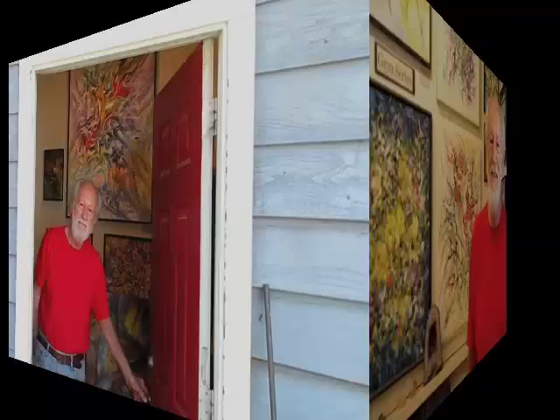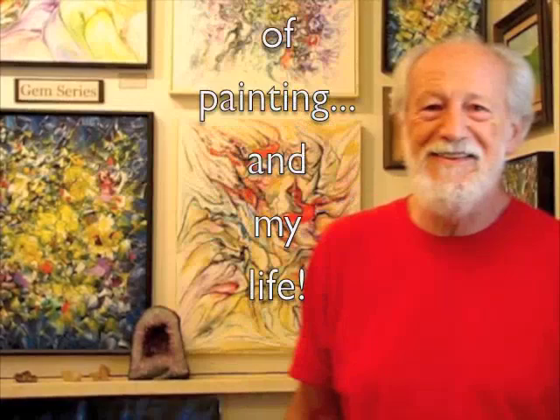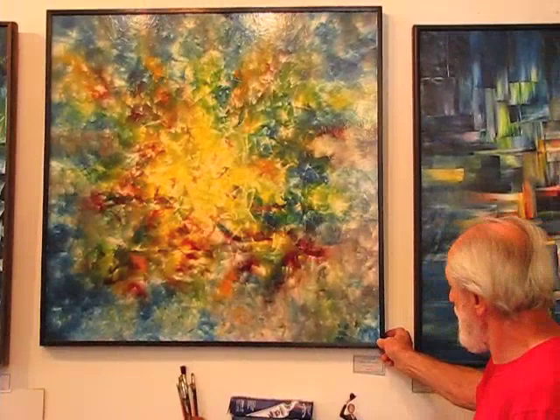Hi, welcome to John's Gallery. Come on in. This is some of the earlier works. This is a journey in the world of prismatics.